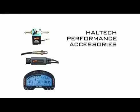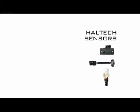Additional accessories include a digital dash, idle stepper motor, ignition coils, and igniters. They also have various sensors, including MAP, coolant, throttle position, and air temp sensors.